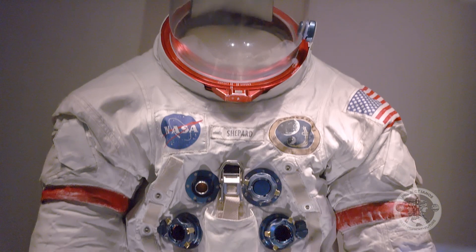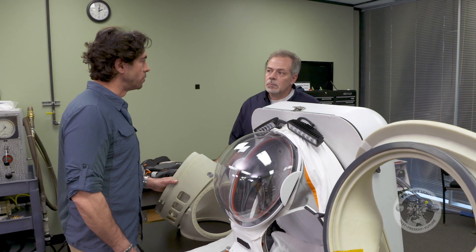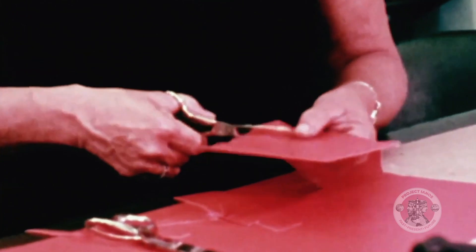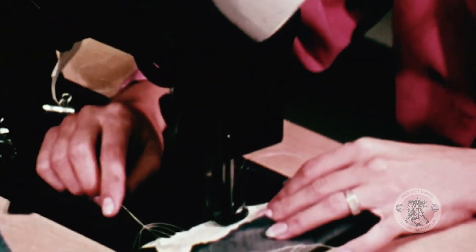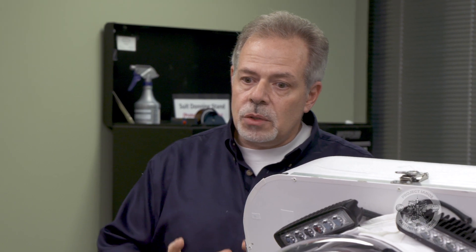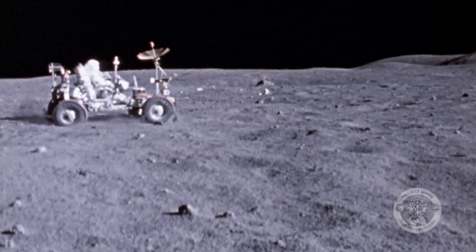ILC Dover has been making spacesuits since the beginning of the Apollo missions. The amazing thing about the Apollo suits was really the materials technology of the time. Working those materials were some equally amazing seamstresses who cut and stitched latex rubber, nylon, mylar, and Nomex to create the Apollo spacesuits. Their skill and precision made suits that were both flexible and strong — you could still get in a lunar rover and drive around, which is actually quite impressive.